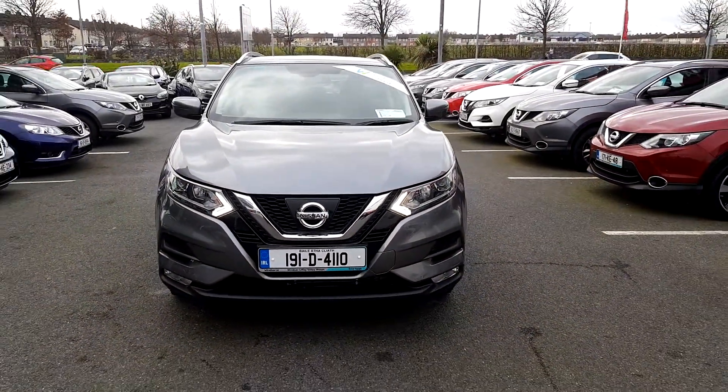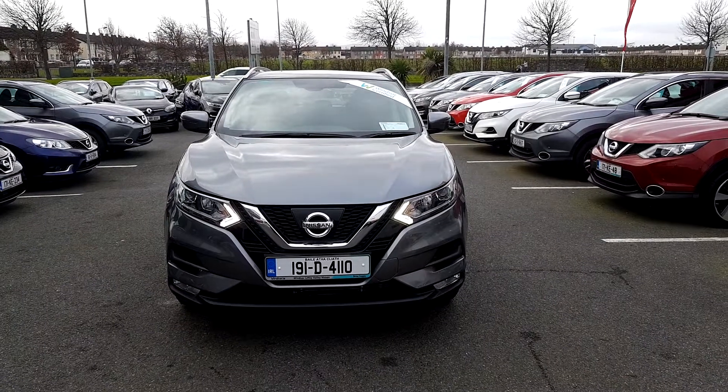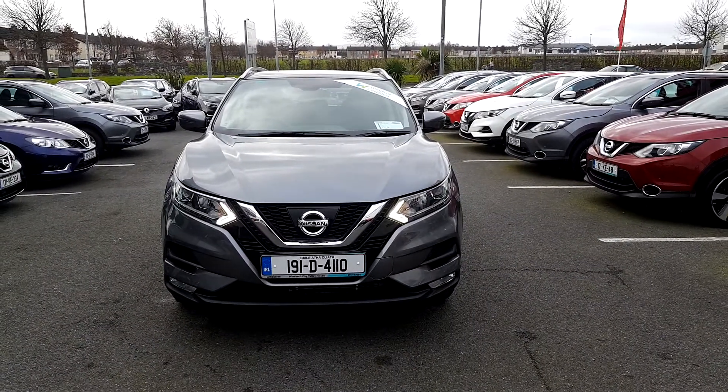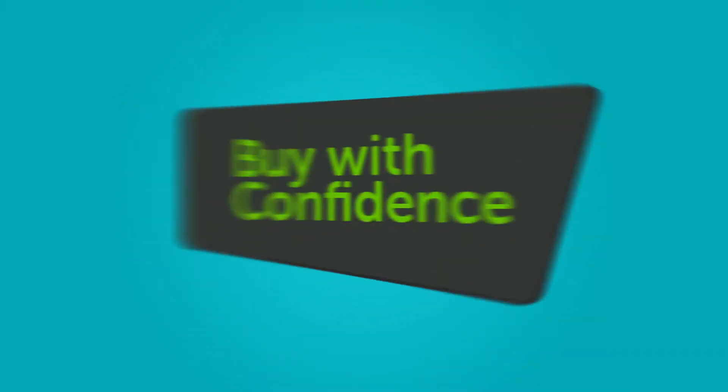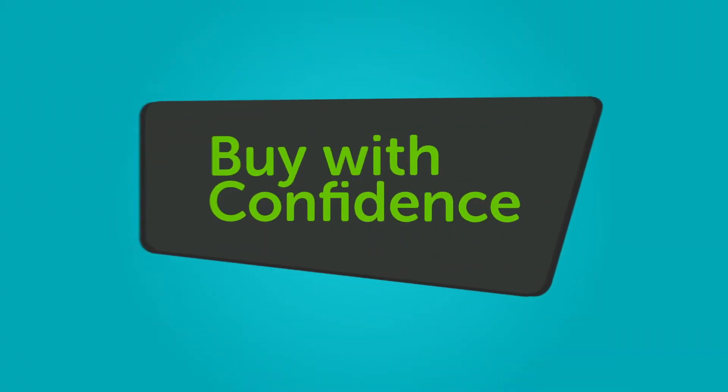We believe you should be able to purchase in a way that suits you. Talk to us about our flexible finance options and we'll put a plan in place. And when it comes to trade-ins, Windsor will give you an instant quote at a fair market price. So drop